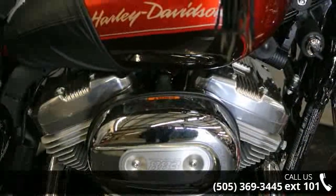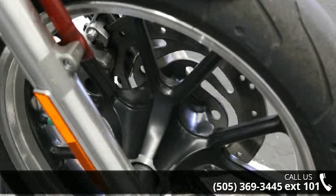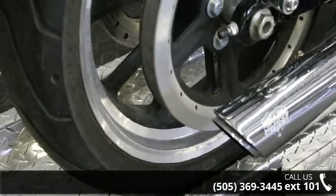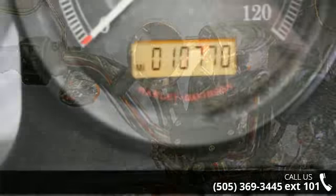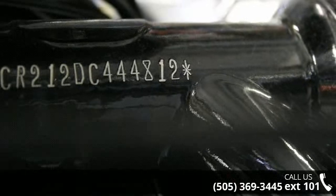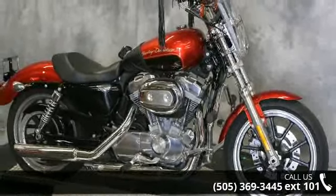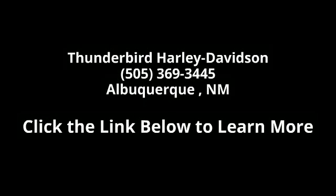Let us put you on this bike today. Call or click to schedule a test ride. We'll see you next time.